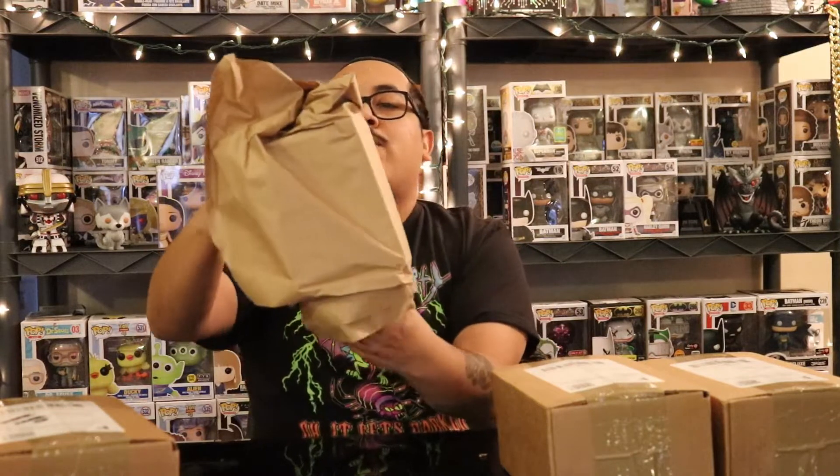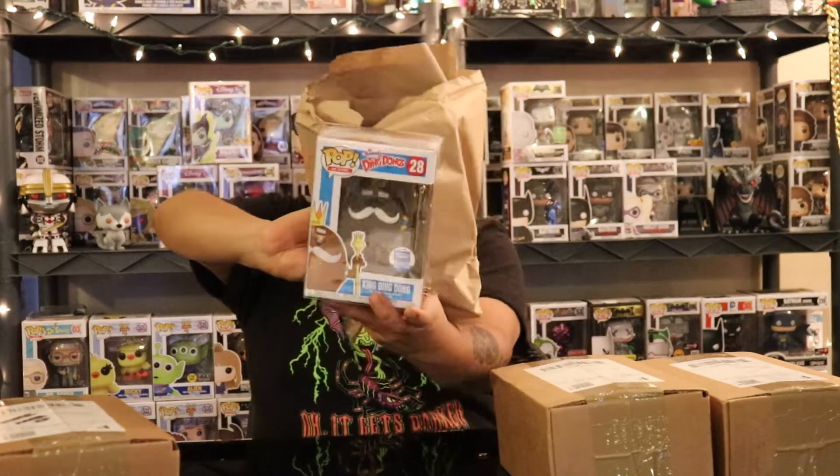We're going to save the $25 box for last, but we'll open these three $10 ones first. As always, I'll open it up so you guys see it first — that way we can both be surprised. These actually shipped out pretty fast compared to usual. I'm going to slide it from the bottom so you guys can see it first. I won't peek.